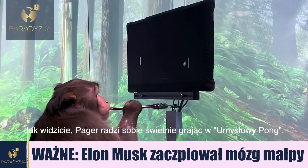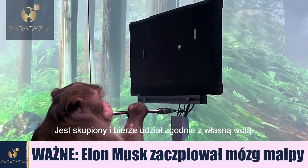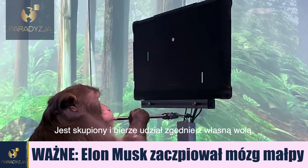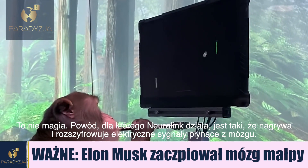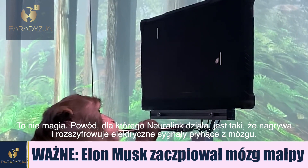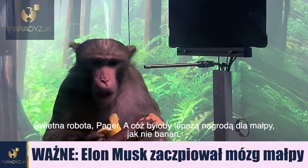As you can see, Pager is amazingly good at MindPong. He's focused, and he's playing entirely of his own volition. It's not magic — the reason Neuralink works is because it's recording and decoding electrical signals from the brain. Great game, Pager. And what better reward for a monkey than a banana.